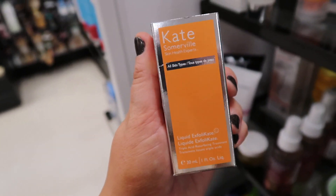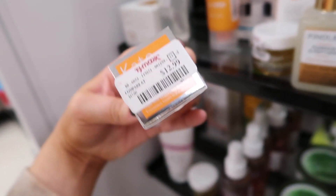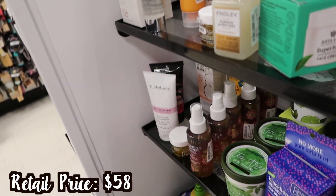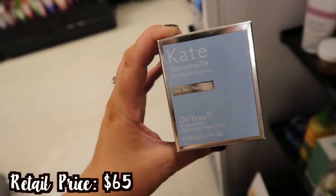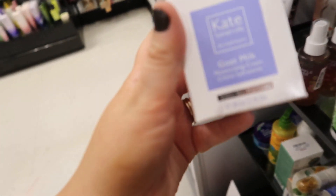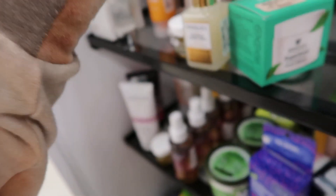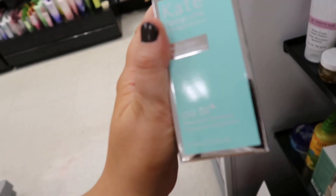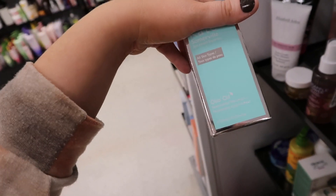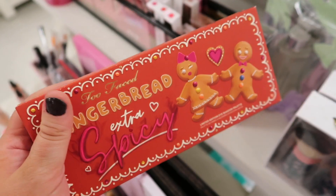They put out some new Kate Somerville skincare. We have the Liquid Exfoliate for all skin types for only $12.99 — I haven't tried the liquid before but I've tried the scrubby one. We also have this Oil Free Moisturizer for oily skin at $24.99. They also have the Goat Milk Moisturizing Cream at $24.99, and the Dilo Oil Restorative Treatment for all skin types, also at $24.99.